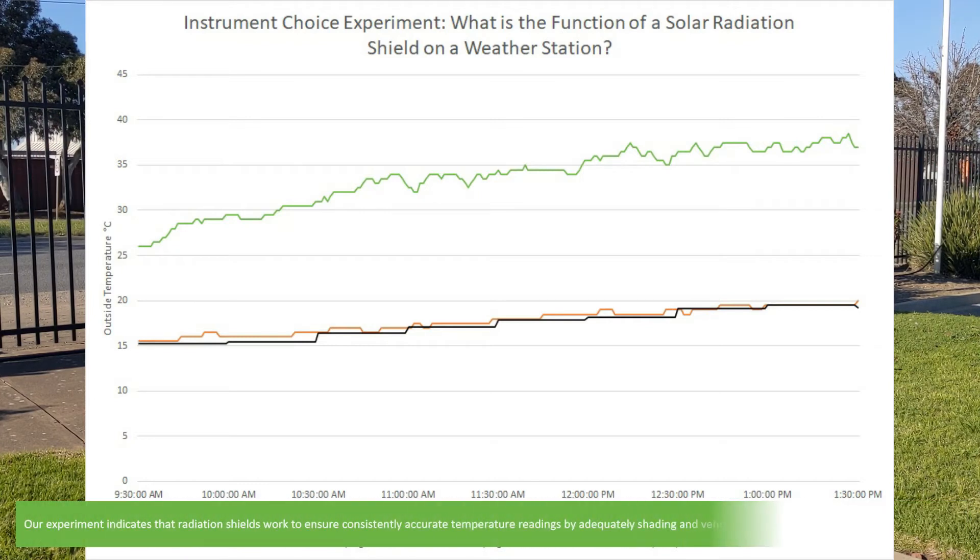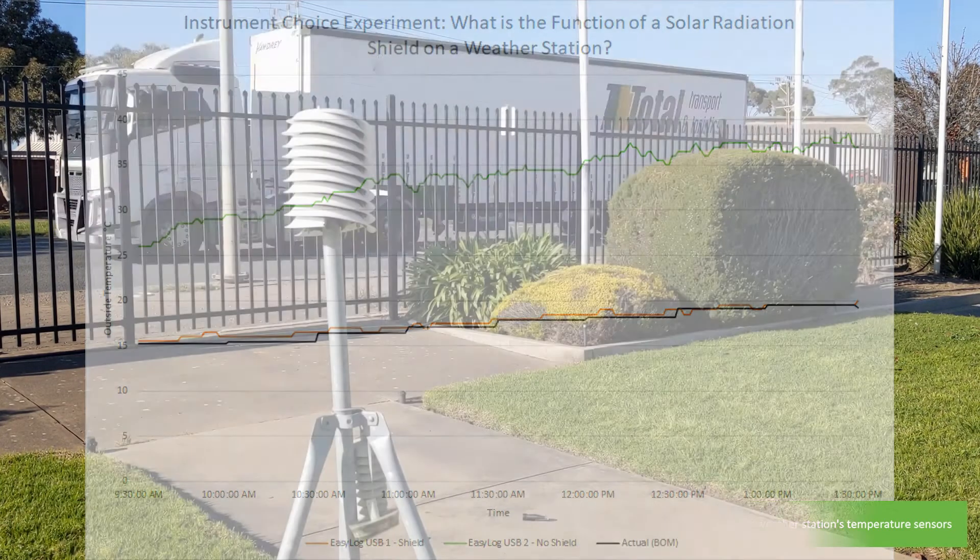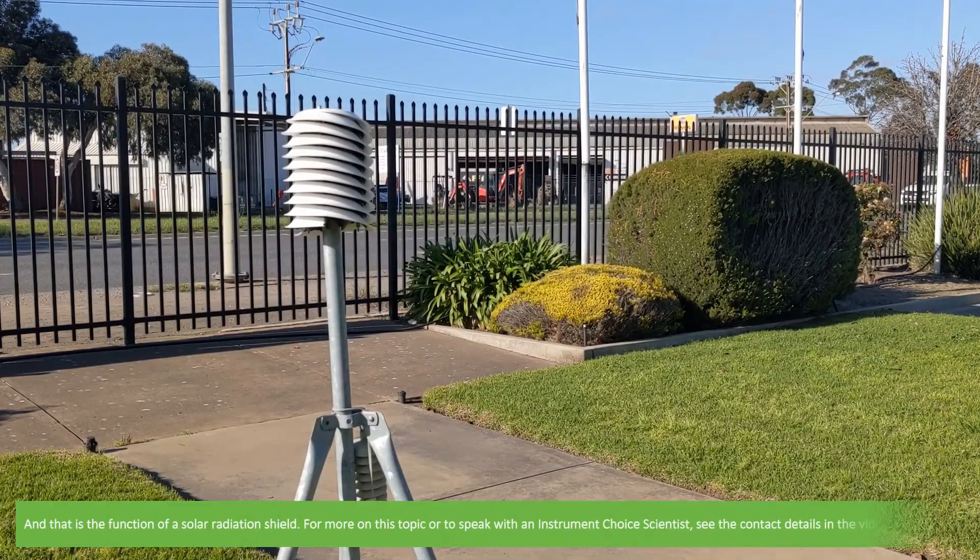Our experiment indicates that radiation shields work to ensure consistently accurate temperature readings by adequately shading and ventilating the weather station's temperature sensors. And that is the function of a solar radiation shield.